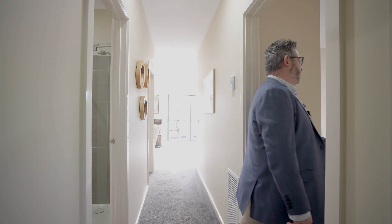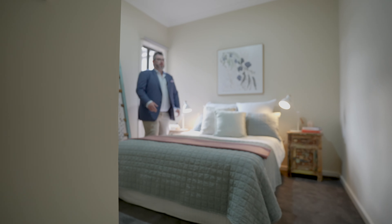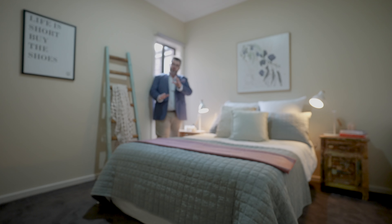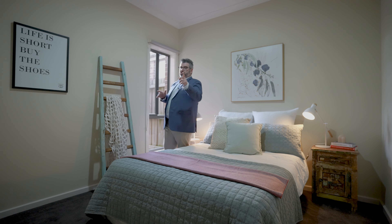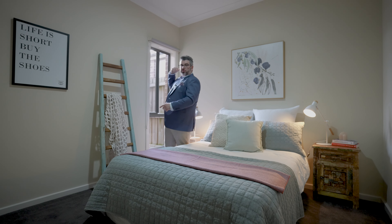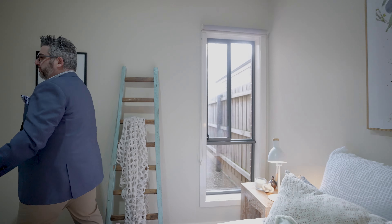Through door number three, same side as the garage, is bedroom number three. Very similar to bedroom number two — virtually the same size, so check out the floor plan online for exact dimensions. Again, a window to let natural light through, a nice big queen bed, and your built-in robes on this side as well. Very similar to the other bedroom.